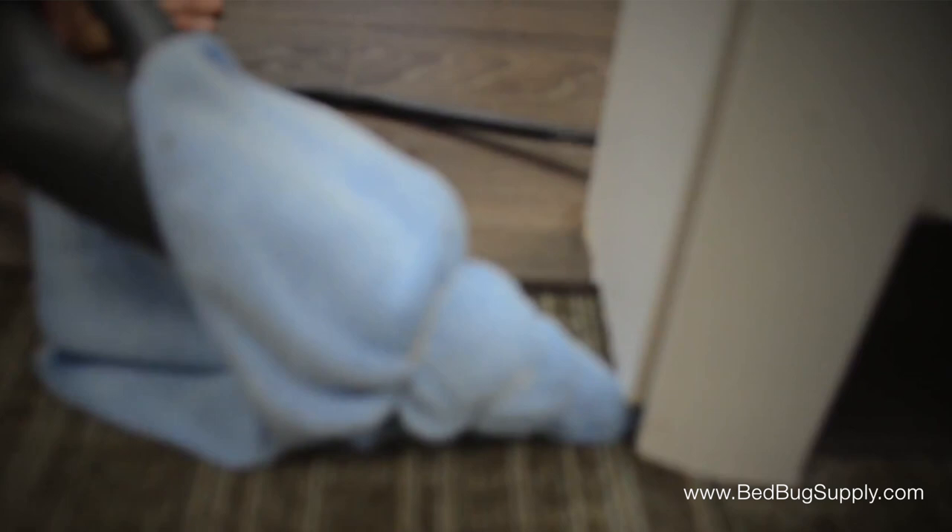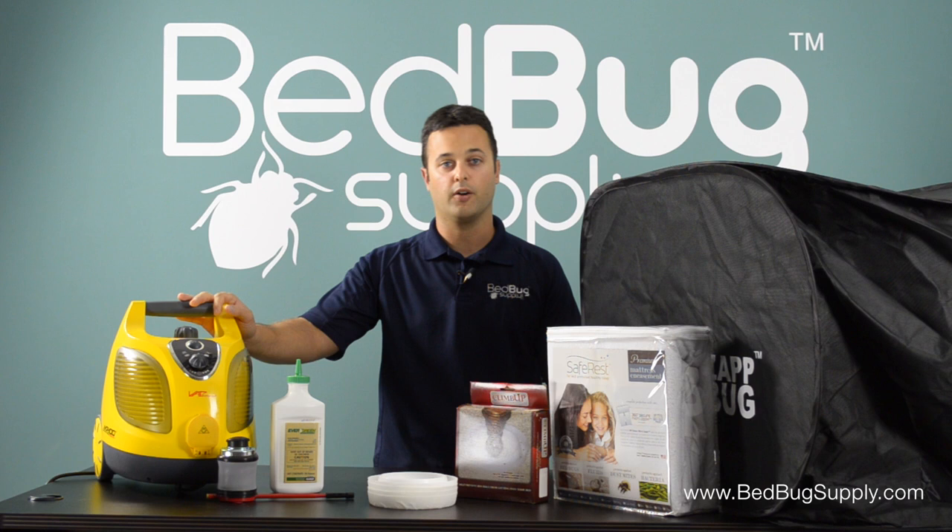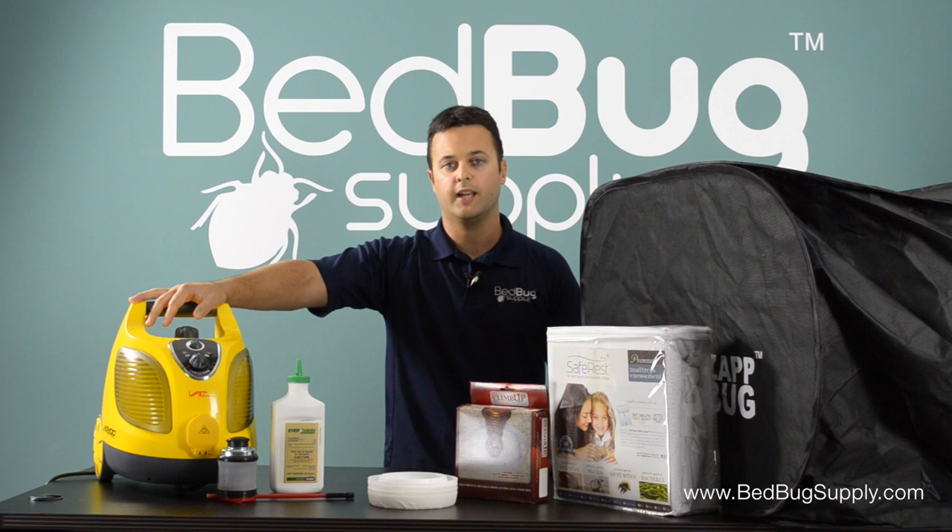Bedbugs usually hide within about five to eight feet of the bed, so they could be in nightstands or your dresser. Be very thorough along the baseboards and any crack or crevice — we're using the steamer basically as a contact killer. We have videos that show you how to use the steamers, so make sure you take a look at those and do it the right way.